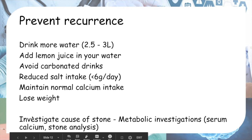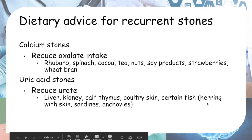Investigate the cause of the stone through metabolic investigations, including serum calcium and stone analysis. Patients can bring their passed stone to the lab to analyze its composition. NICE recommends serum calcium in everyone presenting with stones, as it is not a high-cost investigation and can detect primary hyperparathyroidism, which is often the underlying cause indicated by a high serum calcium.